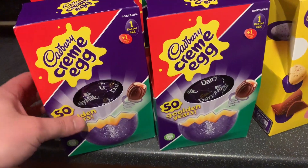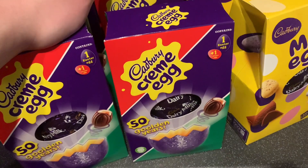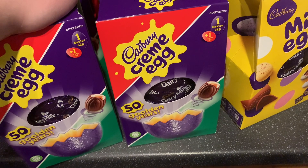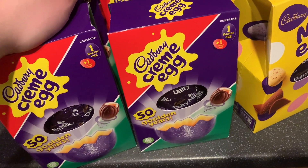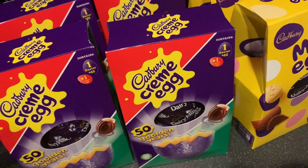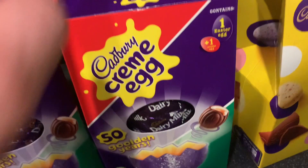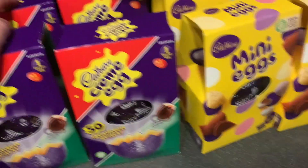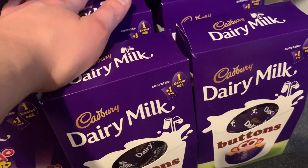We all have a good old creme egg at Easter time as well. You know the thing they say — how do you eat a creme egg? What I do is bite the top part off and then literally lick the yolk part out and then eat the rest of it. Comment below how you eat yours! So mum got four of these — you get one Easter egg and a creme egg inside each one.